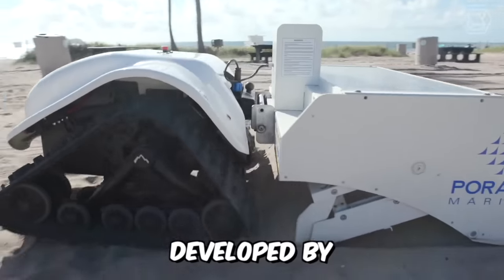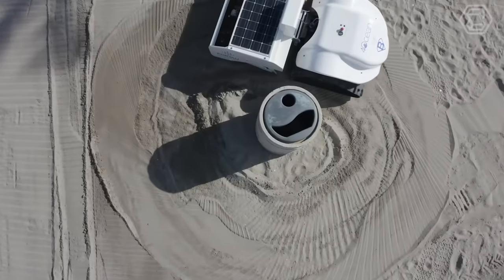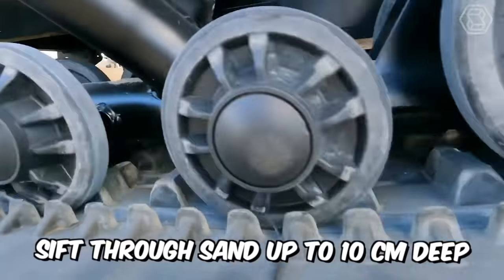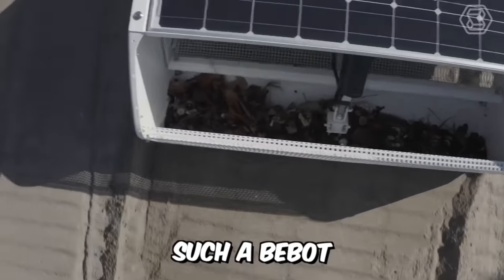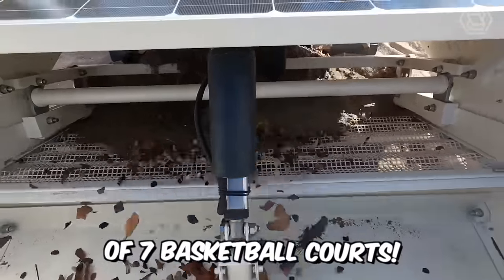The BeBot, developed by Polaro Marine's robotics experts, is an environmentally friendly device for cleaning and restoring shorelines without harming the environment. It's designed to sift through sand up to 10 centimeters deep to extract debris up to 1 centimeter in size. Within an hour, a BeBot can clean up to 3,000 meters, which is roughly the size of seven basketball courts.